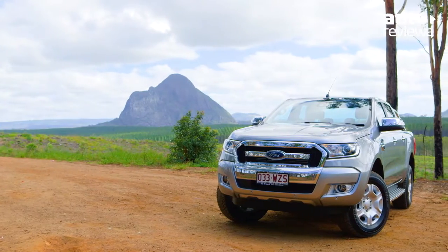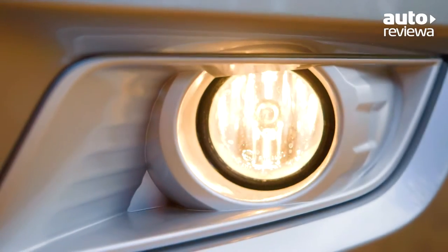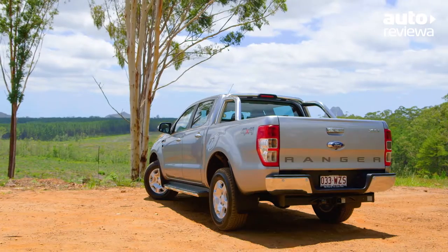The Ranger's tough exterior features a revised chrome grille, projector headlamps and front fog lights. Heated electric side mirrors, wide side steps and 17-inch alloy wheels also come standard on XLT models.